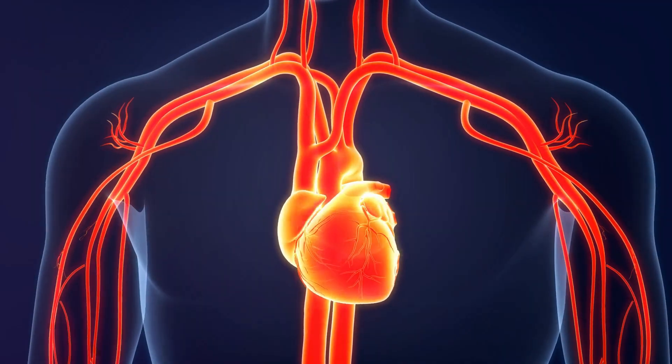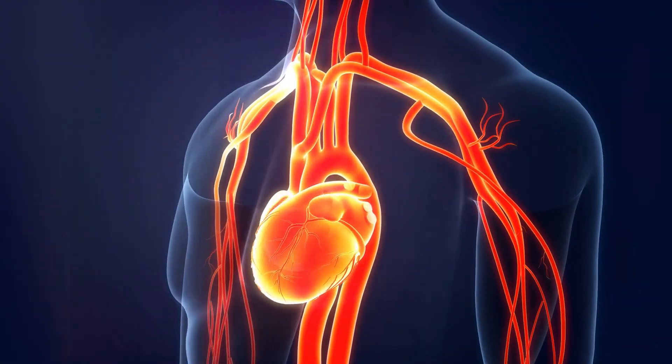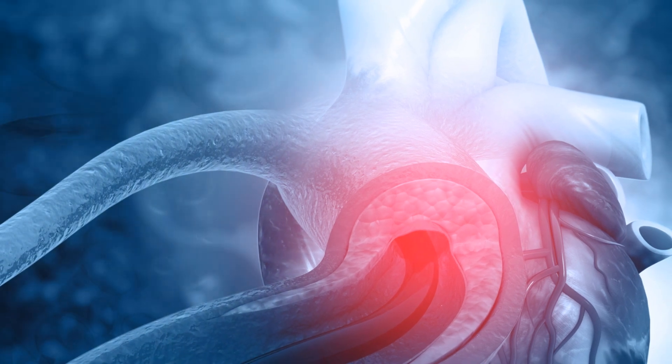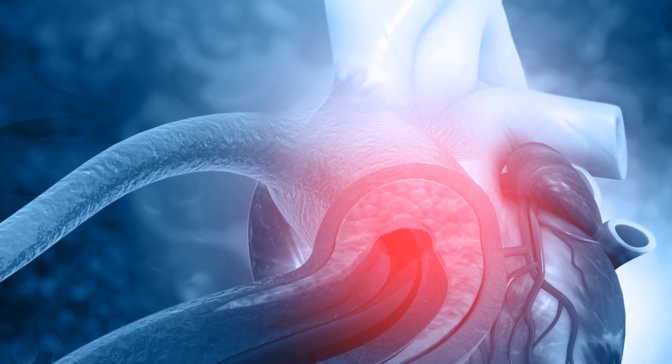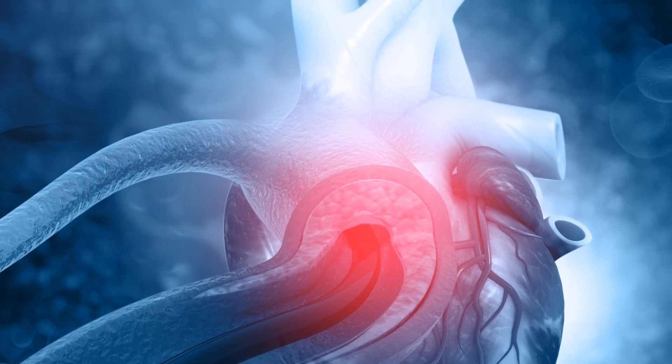This journey begins in the heart's left ventricle, which propels oxygenated blood into the body's main highway, the aorta. From the aorta, the blood travels to the arteries, which progressively split into smaller roads called arterioles and eventually into tiny capillaries.